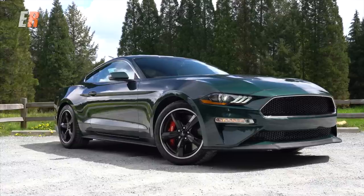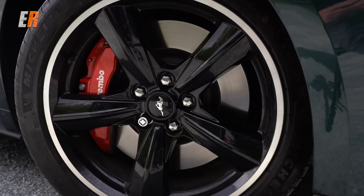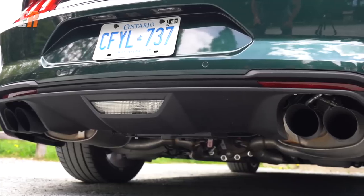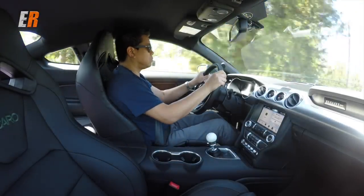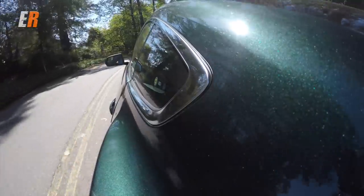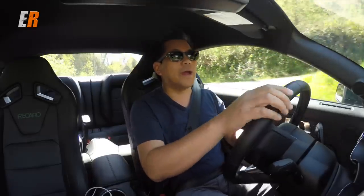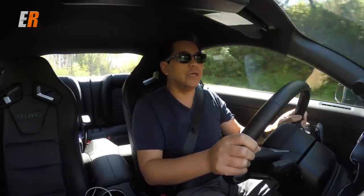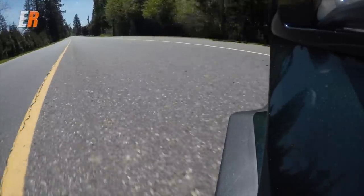You get heritage-style five-spoke 19-inch wheels, and wrapped around those are Michelin Pilot Sport tires. While the regular GT has dual exhaust, the Bullitt has quad exhaust with those active valves. One major thing that comes standard on the Bullitt is the MagnaRide magnetic ride control adjustable suspension. You can get it on the regular GT, however it's an option — on the Bullitt, it comes standard.